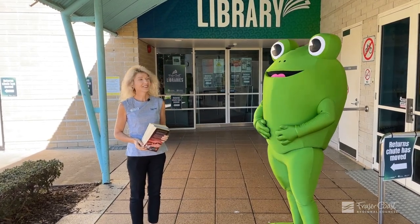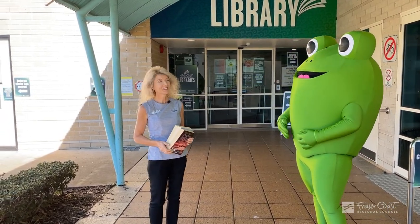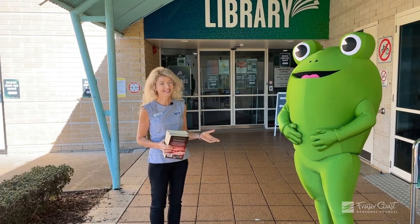Hi everyone, welcome to the Harvey Bay Library. We've made some changes which are very exciting, which I'm going to show Errol today.